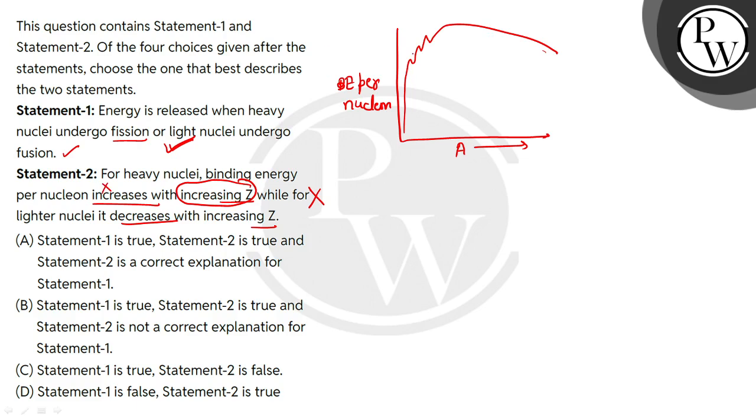For lighter nuclei, you will see in this region — mass numbers 3 to 20 — there is large binding energy per nucleon compared to neighboring nuclei. In this region we can also see that it decreases with increasing Z. So Statement 2 is false.